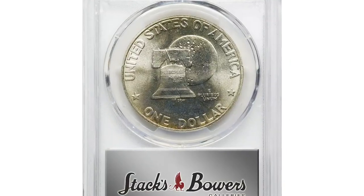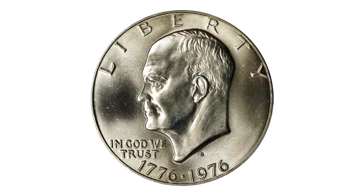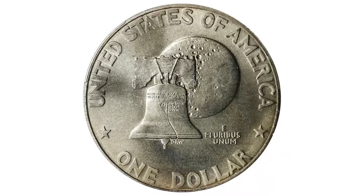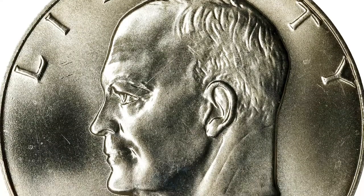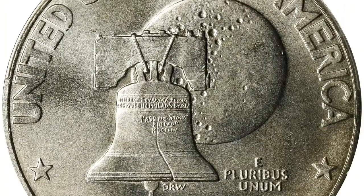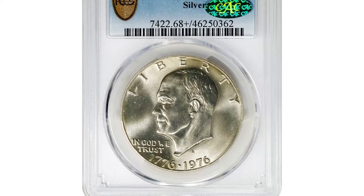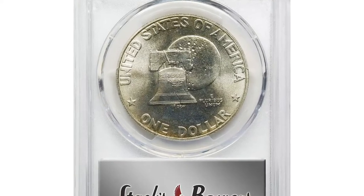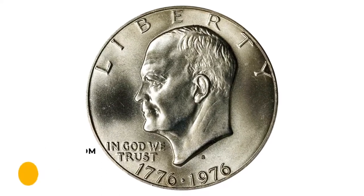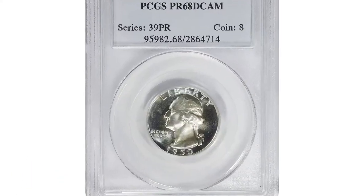This is a 1976-S silver Eisenhower dollar in MS68+, a virtually pristine beauty with subtle golden highlights to otherwise brilliant surfaces. These popular issues are from a one-year design type created to celebrate the United States Bicentennial in 1976. The reverse is by Dennis R. Williams and was selected in an open contest that also selected the bicentennial reverse designs of the Washington quarter and Kennedy half dollar. The silver-clad 1976-S Eisenhower dollar was made expressly for sale to collectors, and many high-grade examples have survived. It was sold for $4,320 at Stacks Bowers Auction.